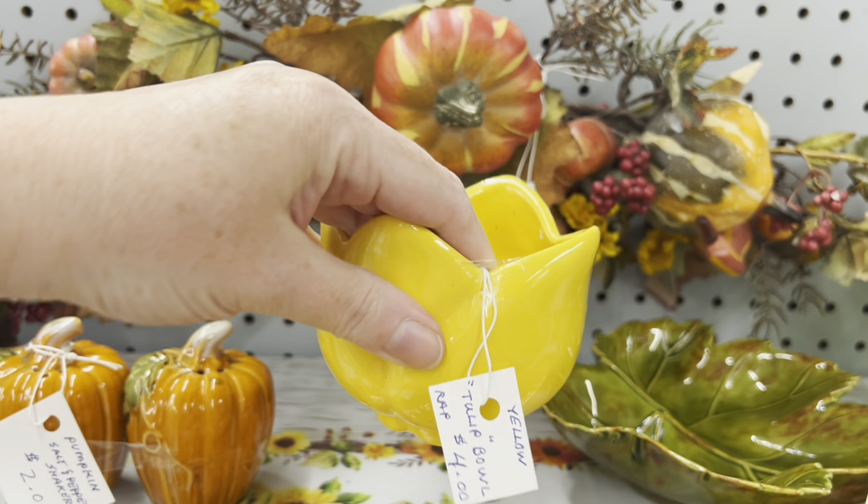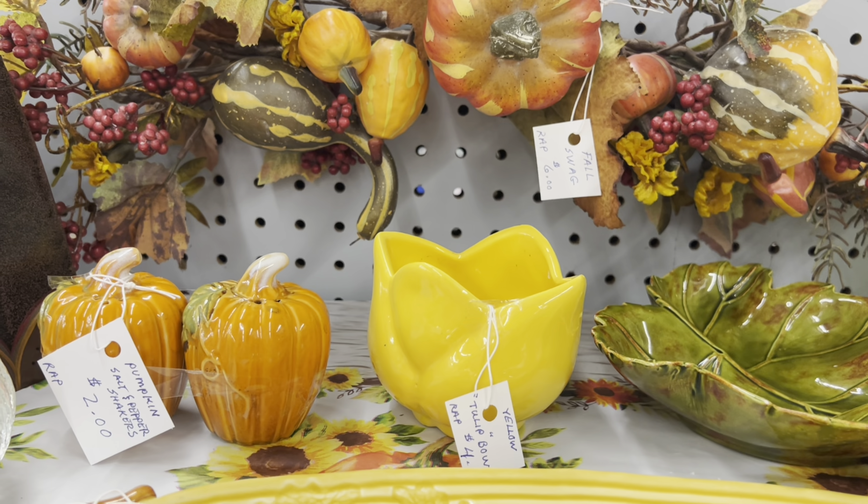Four dollars for the tulip bowl. That's pretty, isn't it? That'd make a cute little fall arrangement. $4.00.